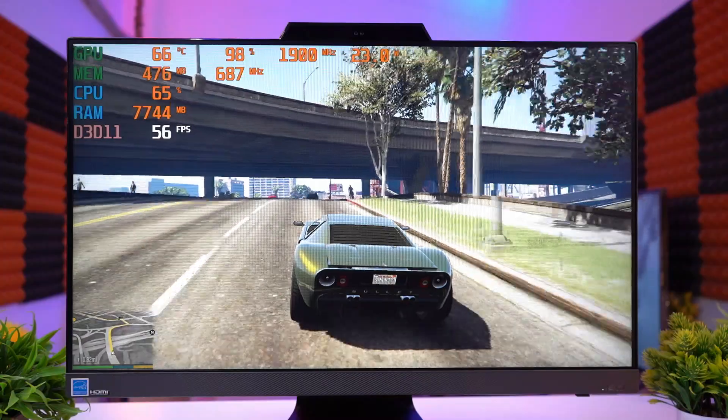Now moving to the real-time performance part — the gaming test. Starting with GTA 5 at full HD resolution and medium graphics settings.